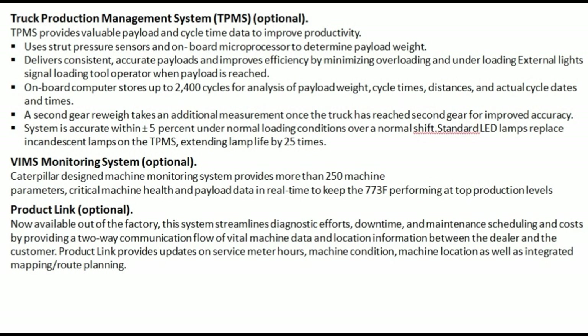VIMS monitoring system — optional: Caterpillar-designed machine monitoring system provides more than 250 machine parameters, delivering critical machine health and payload data in real time to keep the 773F performing at top production levels.